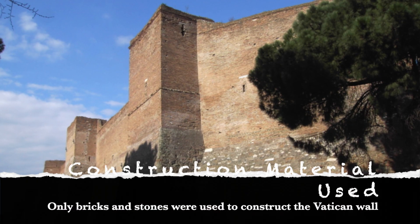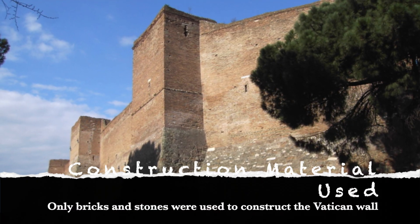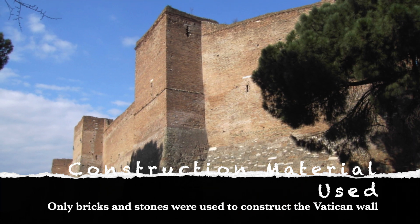Because of the time period that the wall was constructed in, bricks and stones are the only construction materials used to build the wall.